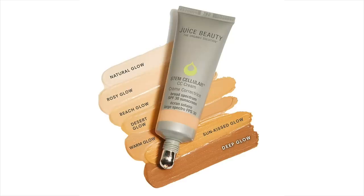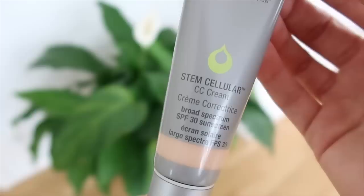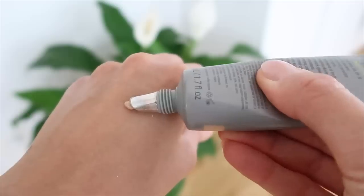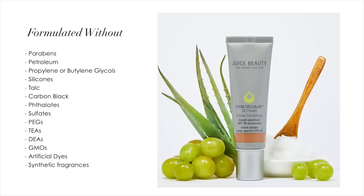I want to show you a few of my recent favorites from them, and a few I'll be taking on our trip. The first item is from Juice Beauty — their Stem Cellular CC Cream. It's a broad spectrum SPF 30 sunscreen in the shade 'Warm Glow,' which comes in six different shades. I love it because it's a physical sunscreen containing zinc oxide, which is really important for sensitive and acne-prone skin since chemical sunscreens can be very irritating.